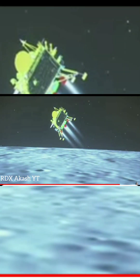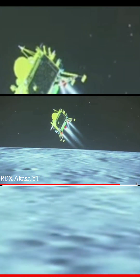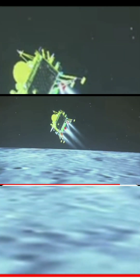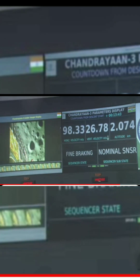We can see the level of the lander module, and the downrange travelled is nearly 831 km. We are very close to the moon's surface — nearly 2.6 km, as we can see.